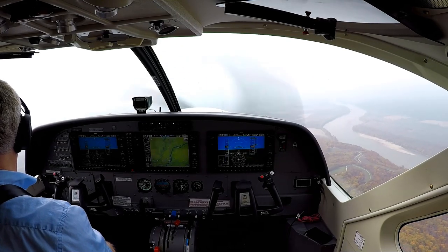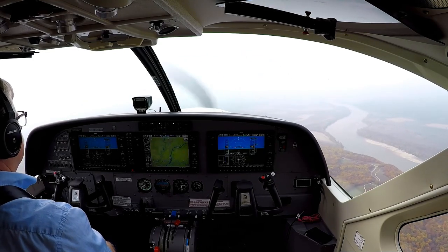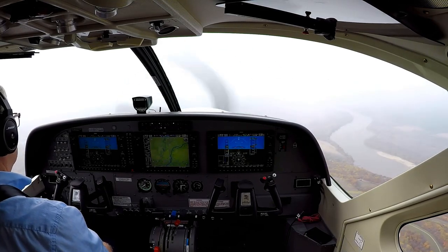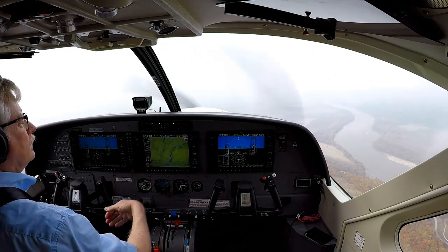St. Louis approach, good morning. Webber 2706, level five thousand, on course for St. Louis, we have Alpha. Webber 2706, St. Louis, planned runway 12L. 12L — can we put a request in for runway 11, 2706? Yeah, expect runway 11. Webber 2706, appreciate that.